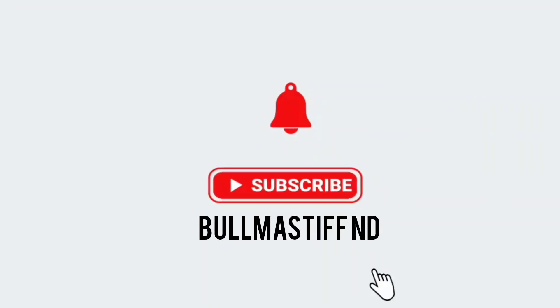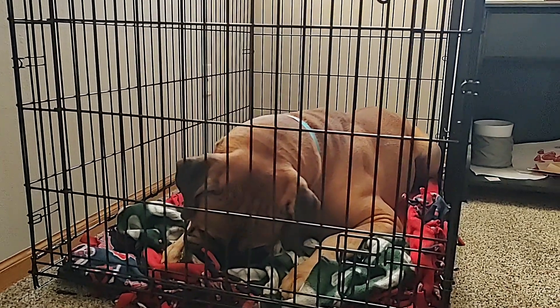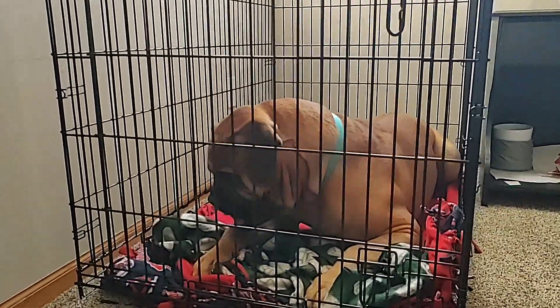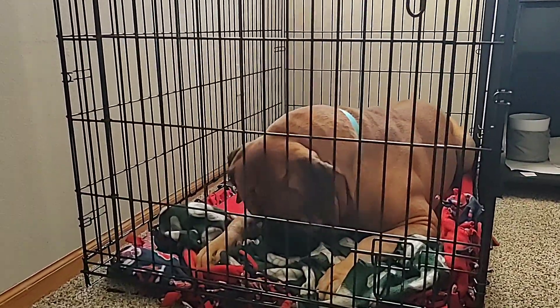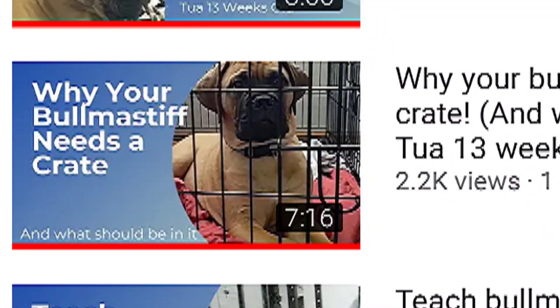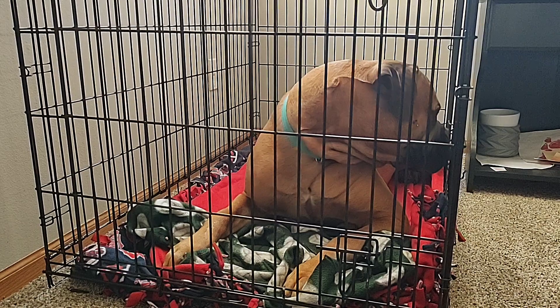We actually had to upgrade Tua's crate just a couple of weeks ago, so I've kind of been thinking about crates a lot lately. I made a video about them a long time ago when this channel was very new and Tua was still pretty young, but I thought it'd be nice to just kind of hit on the topic of crates again.